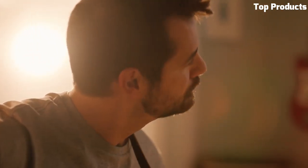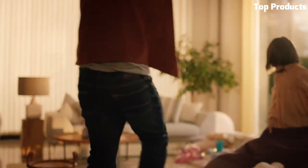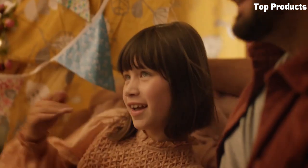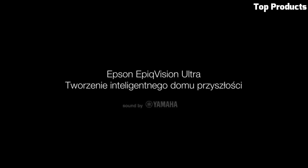Equipped with Android TV, this projector provides easy access to popular streaming services and apps, transforming your living room into an immersive entertainment hub. It also supports voice control for convenient operation. With its sleek and modern design, the LS300 seamlessly integrates into any home decor. It offers versatile connectivity options, including HDMI and USB, enabling easy connection to various devices.